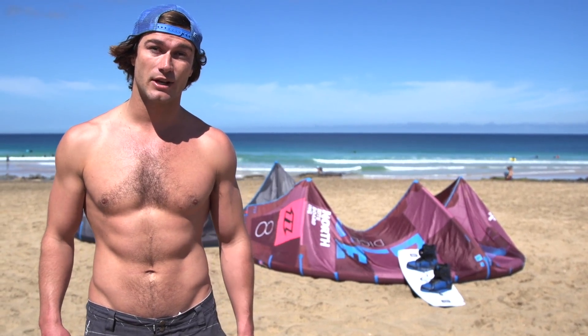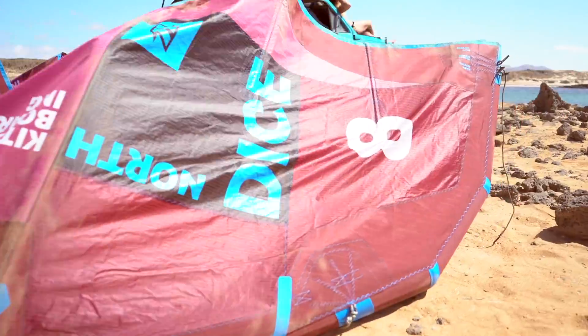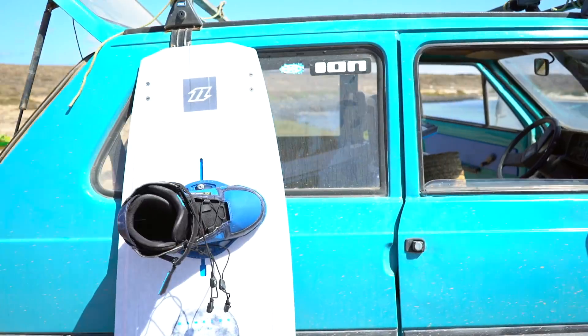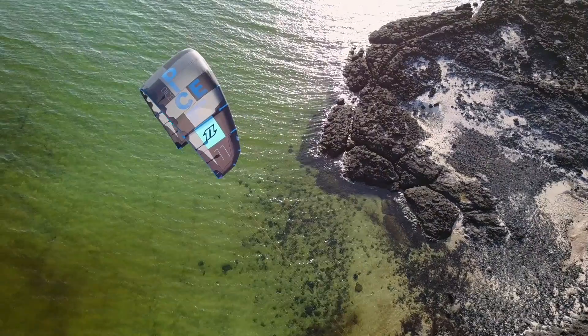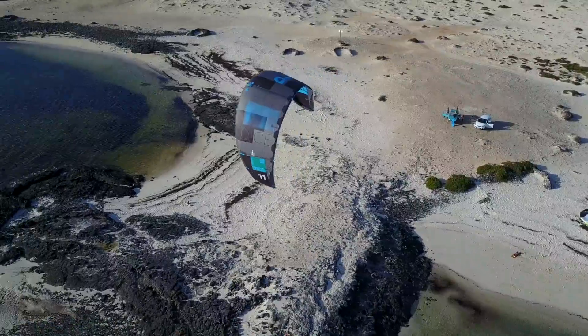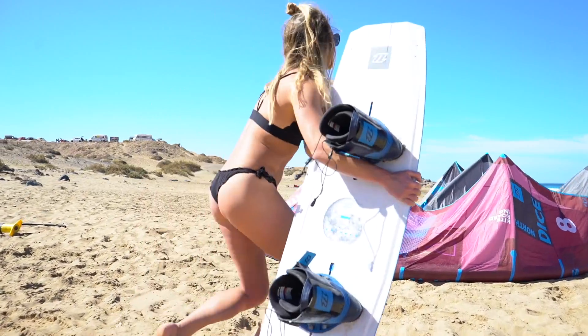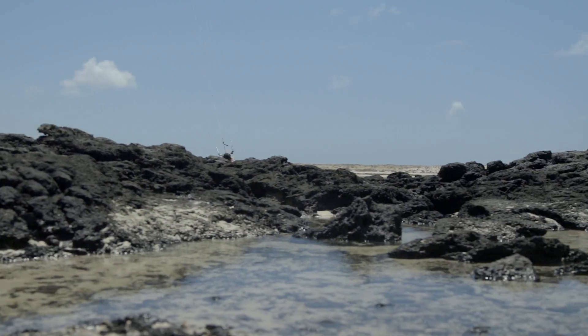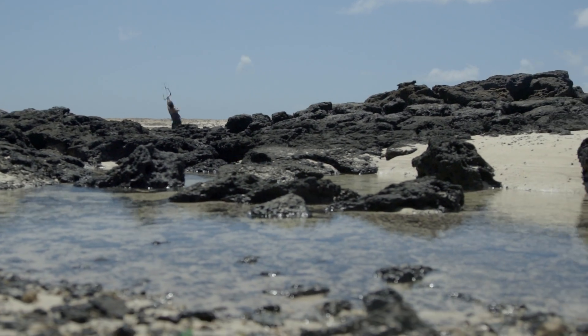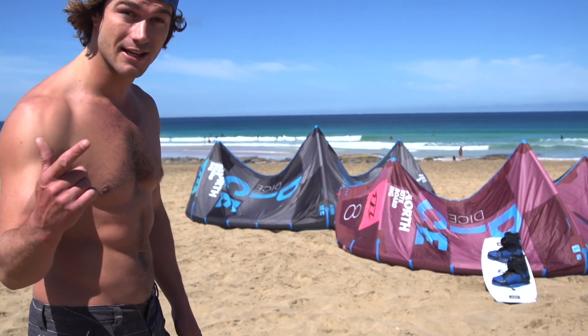Hey guys, what's up? I'm Tom Court and I've come out here to Fuerteventura to have a detailed look at one of my personal favorite kites in the North Kiteboarding range — the 2018 DICE. Over the last five years, we've put a lot of time and effort to react to customer and dealer feedback to make changes that make a difference, making this one of the most rounded kites in the North Kiteboarding range. Let's take a closer look at some of the features on the 2018 DICE.